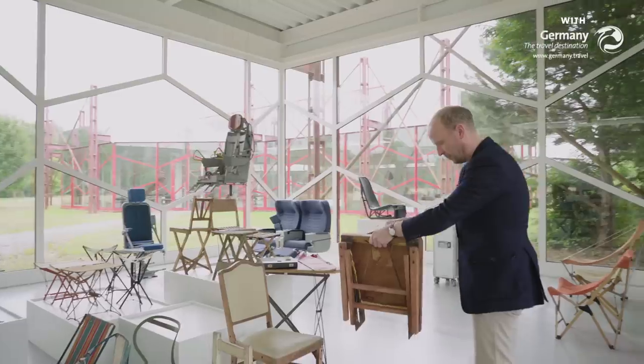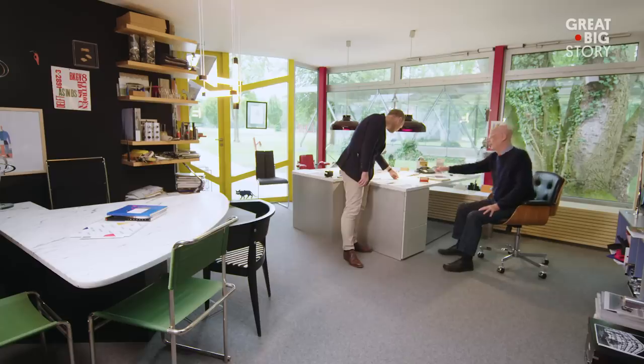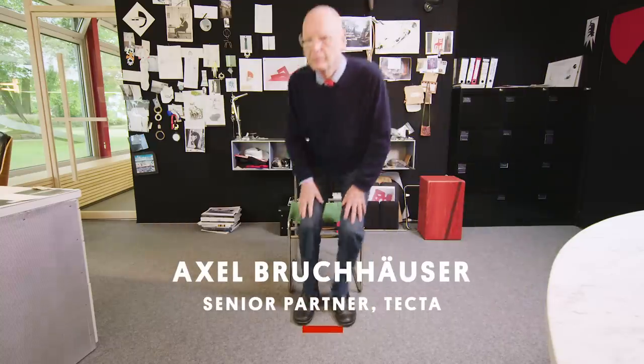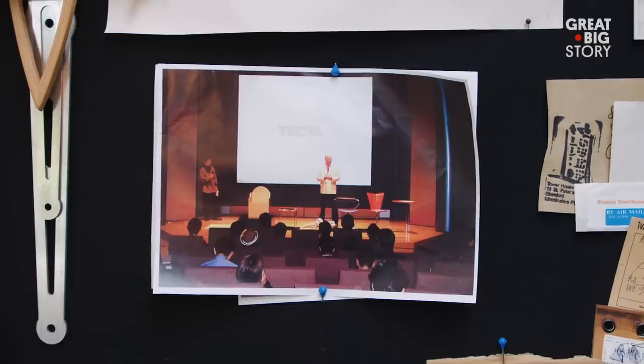And this is one of the crafters behind it all. My name is Christian Drescher. I'm the owner of TECTA. We are a family business, fourth generation, and I co-work with my uncle Axel Buchhäuser. My father and I took over the existing company TECTA, and our dream was to produce all the forgotten Bauhaus furniture.